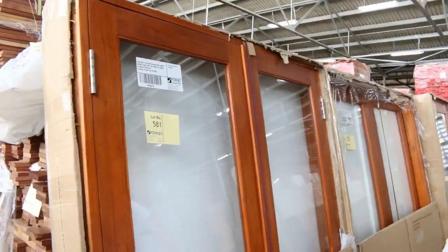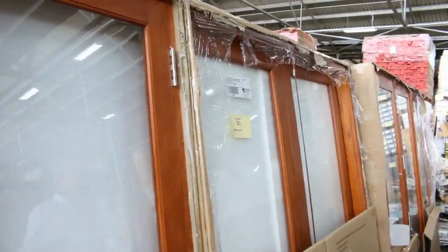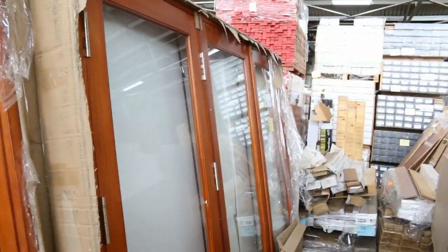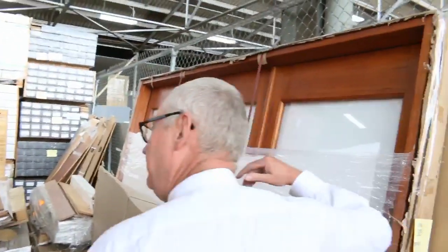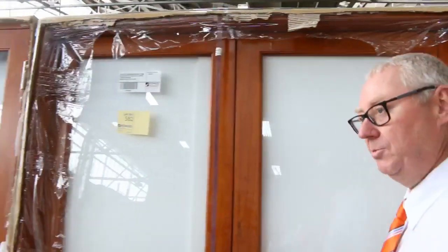Making our way down, we've got more Campass decking — 90 by 19 and 70 by 19, always a really good buy. Here we go into more door units: a French door unit, lot 581, 2100 by 1570 — comes with hardware, locks, everything. A slightly bigger one at 2100 by 1800, then the bifold doors — a couple of 2100 by 2530s and a couple of 2100 by 2410s. Pretty much all sizes covered — absolutely awesome.